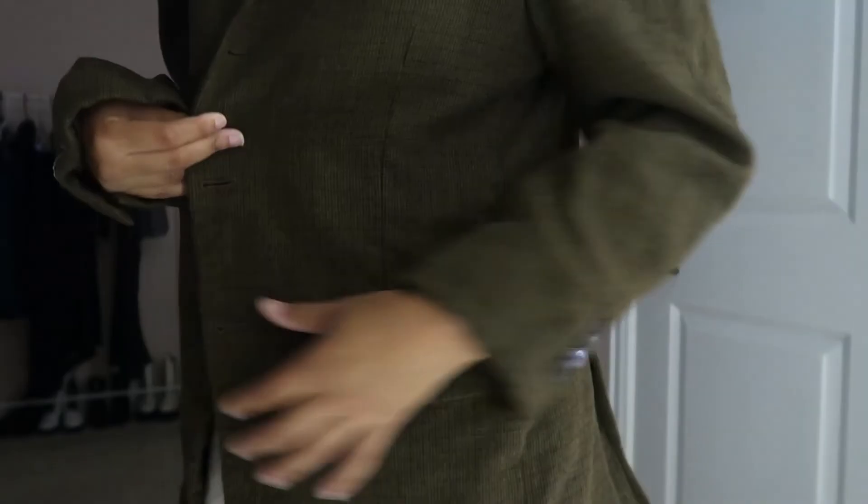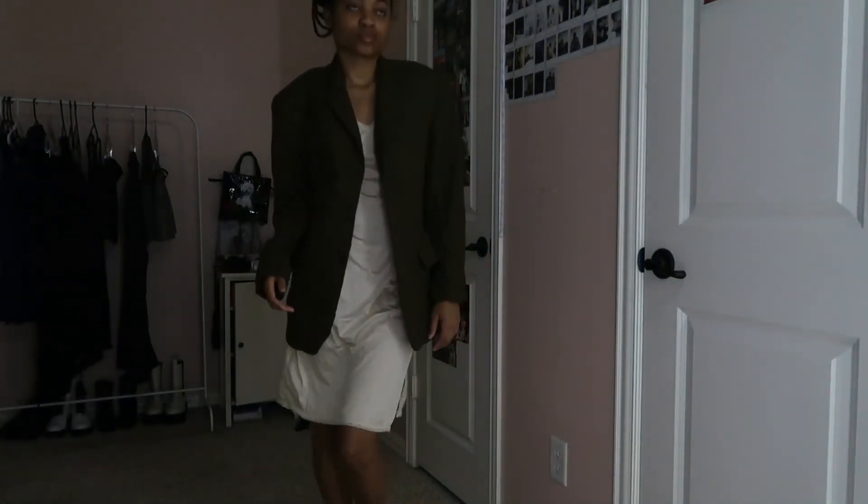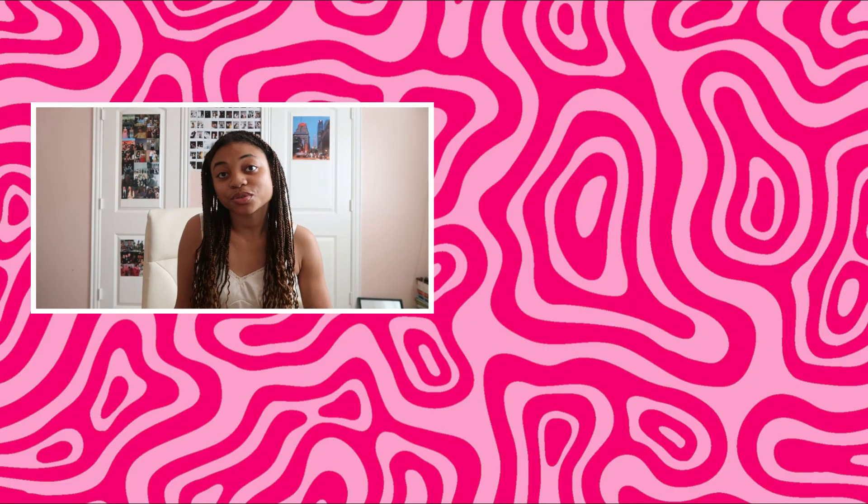Lastly, I'm obsessed with blazers. This one is perfect — it's like a brown and blue plaid, kind of looks green on camera but it's more brown. It's the perfect plaid and I feel like I can layer it over this dress for a cute look. It's very oversized — I don't think I'd ever wear it professionally, just more casually. But yeah, that was it for this haul! I hope you guys enjoyed it and I'll see you guys soon.